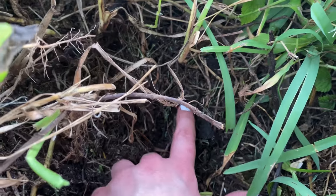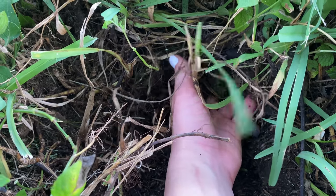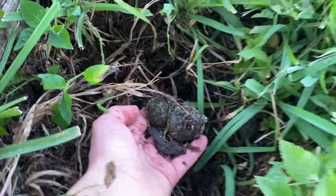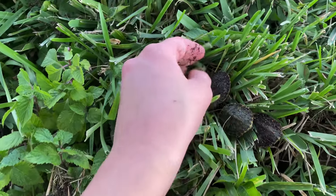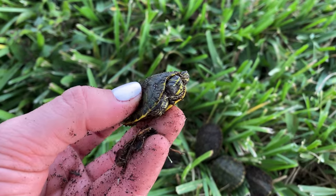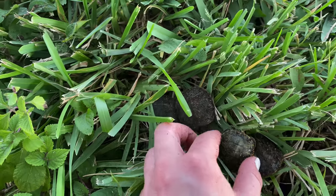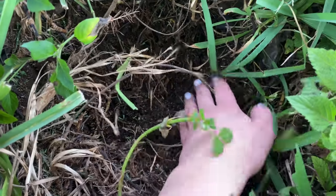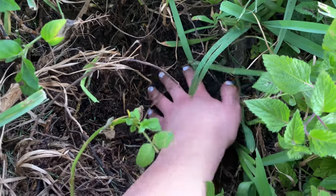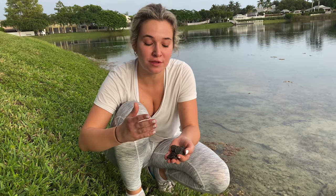Do you see the movement right there? Oh my goodness, I just found two more babies — this might be a whole nest! Look at these little babies! Alright, so we've got four of them right here. You can see they're all the same size, though this one is really really tiny compared to the other. I'm gonna keep on digging to make sure we found all the babies. I dug through the hole and couldn't find any more, so these four must have been the only ones that got stuck and didn't make their way out to the lake.